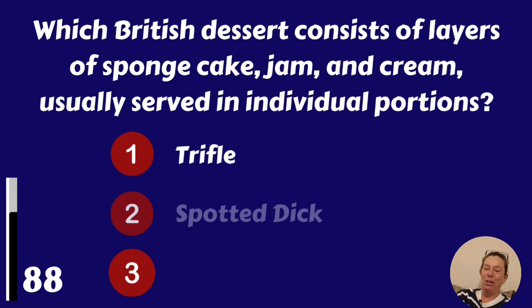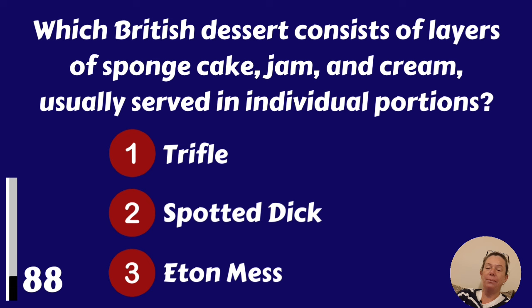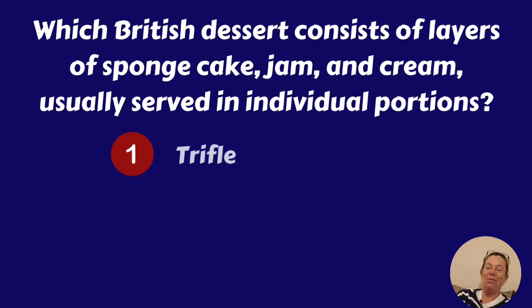Which British dessert consists of layers of sponge cake, jam and cream, usually served in individual portions? Trifle, spotted dick or Eton mess? It's Trifle. Now Trifle I like.